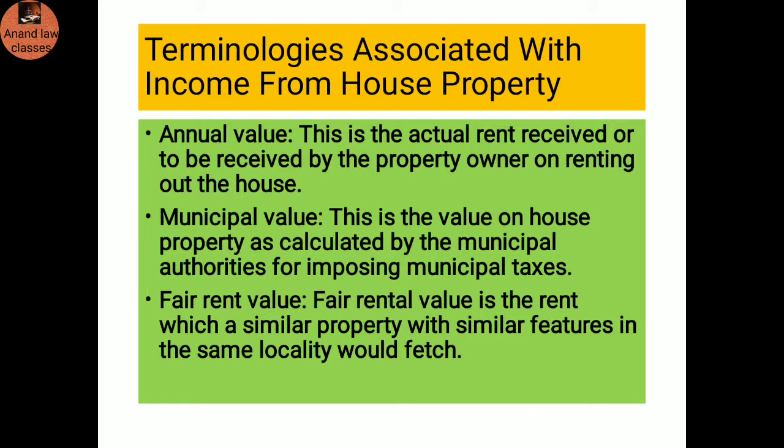Terminology associated with income from house property — Annual value: This is the actual rent received or to be received by the property owner on renting out the house. Municipal value: This is the value of the house property as calculated by the municipal authorities for imposing municipal taxes. Fair rental value: This is the rent which a similar property with similar features in the same locality would fetch.